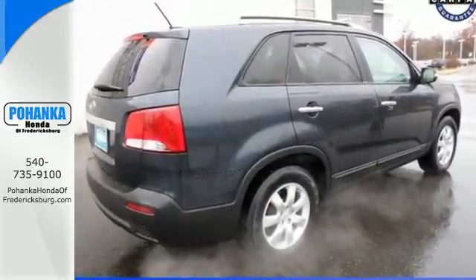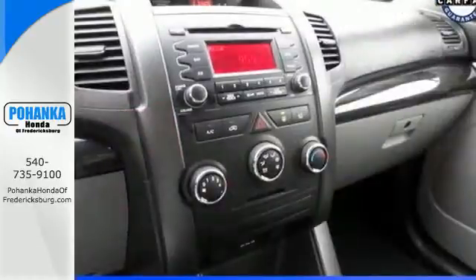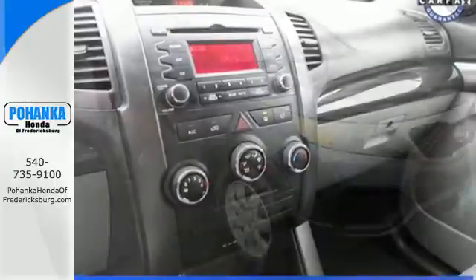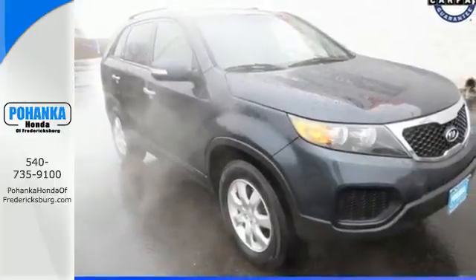Stability and traction control, power steering and alloy wheels. The family-friendly Sorento offers class-leading technology without breaking the bank — you've got to drive it to believe it.